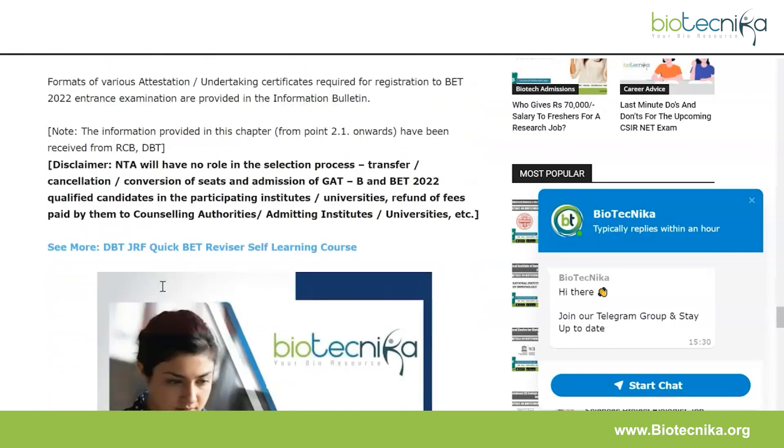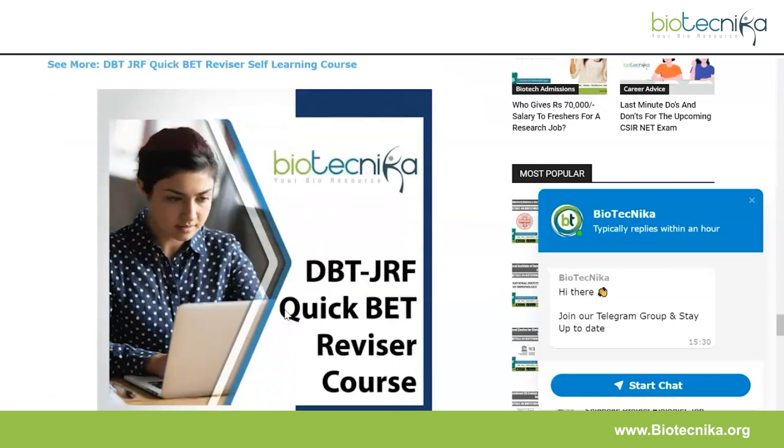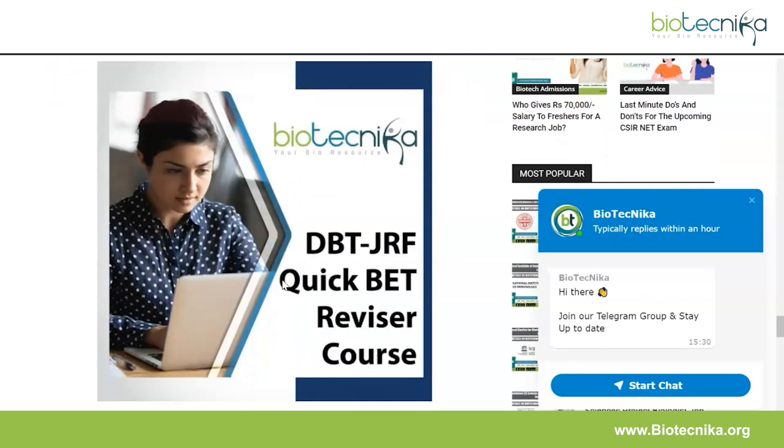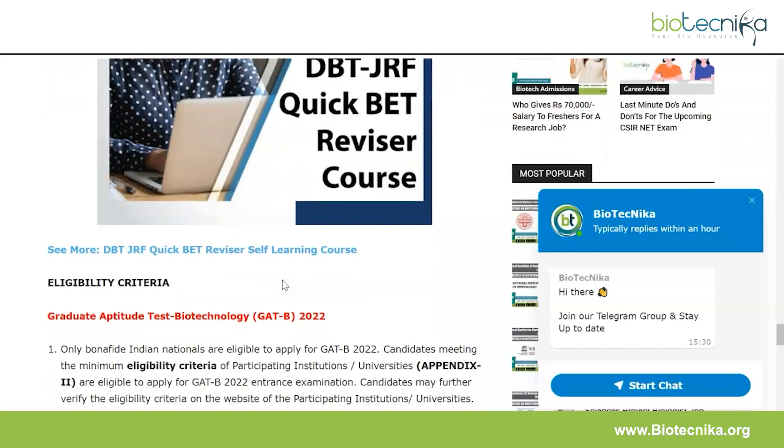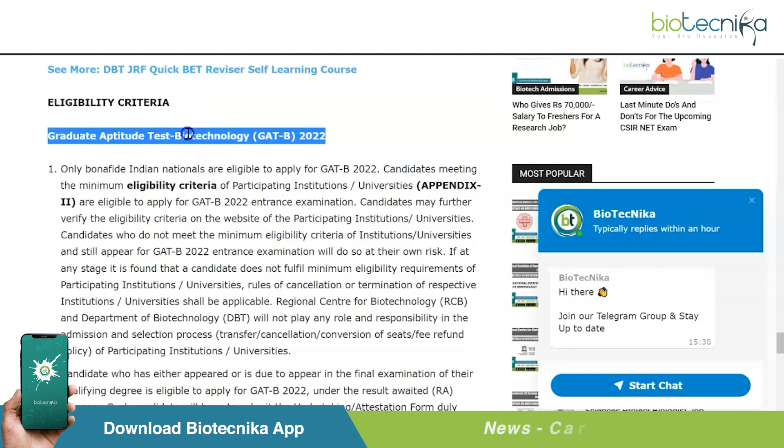Biotechnica has its very own DBT JRF Quick Reviser course — linked in the description. Also, the FSSAI exam notification is out, and a course for that is also available at Biotechnica. All links are in the description box. Now, let's look at the eligibility criteria for GAT-B.